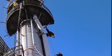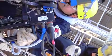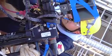Rope access is very economical — it's faster and cheaper for the client than building a scaffold. We can just climb up, tie ropes, slide down, do the work. So it's faster, cheaper, and you don't need as many people.